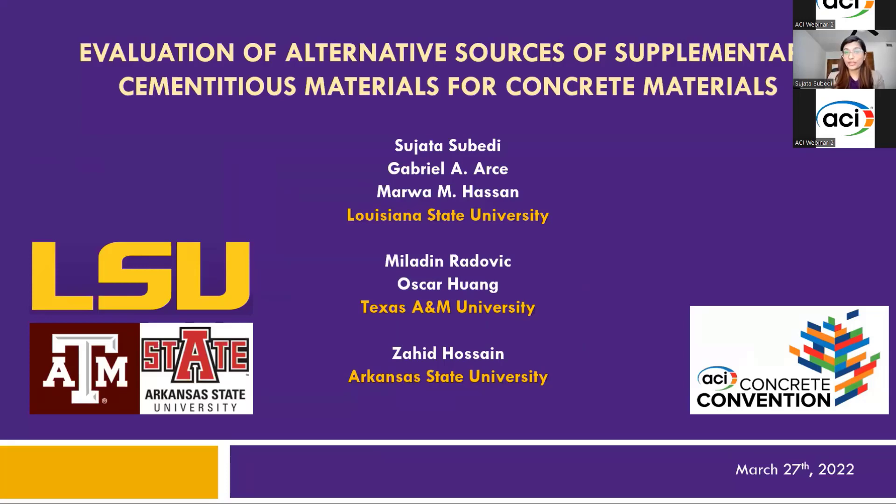Hi, everyone. I'm Slata Subedi. Unfortunately, I couldn't be here in person to present, but I'm here to present my presentation virtually. Our three universities — Louisiana State University, Texas A&M, and Arkansas State University — have collaborated together on this project, which is titled 'An Evaluation of Alternative Sources of Supplementary Cementitious Materials for Concrete Applications.'